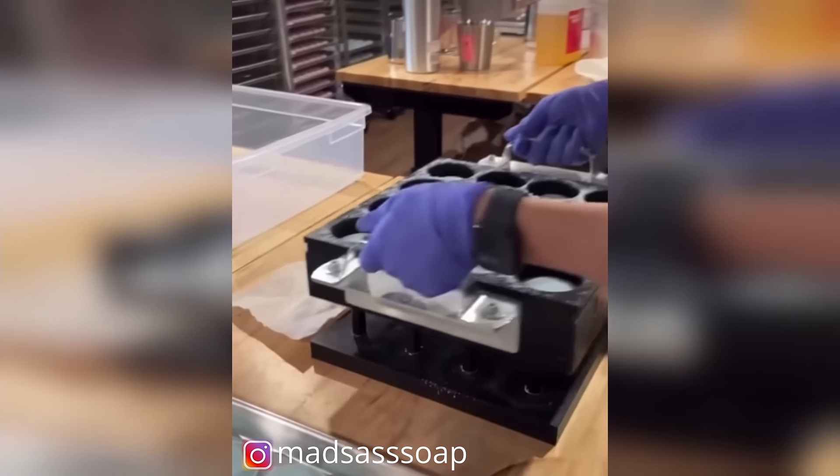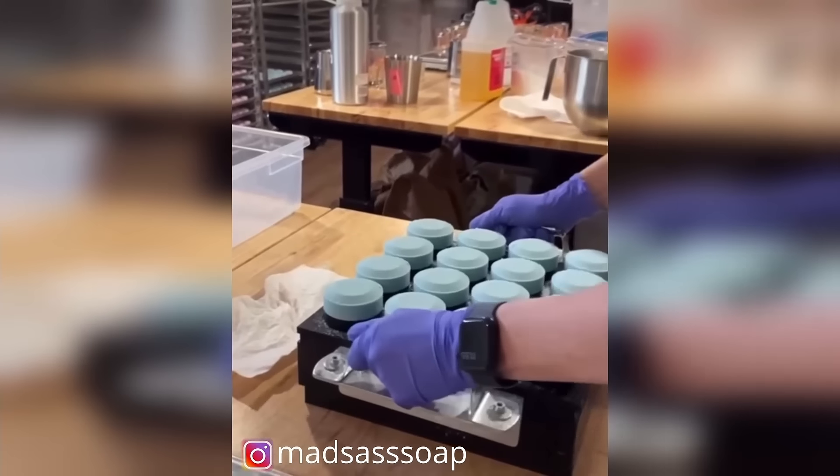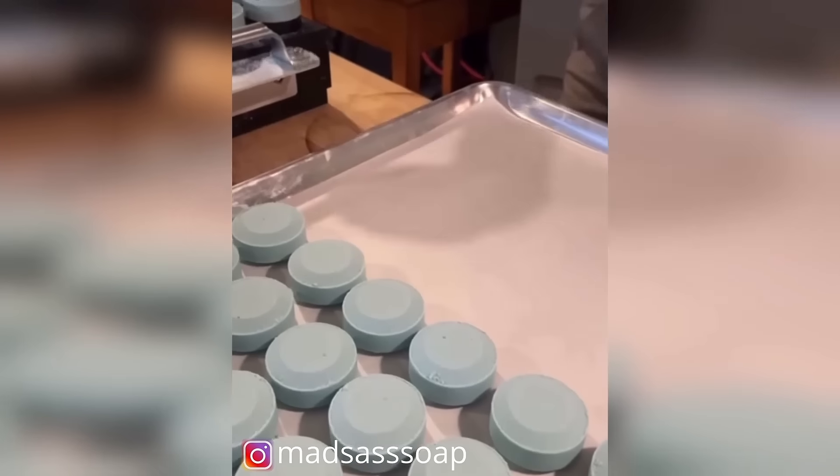Check out our single press the B3 and our multi-press B49 at bathbombmachine.com.